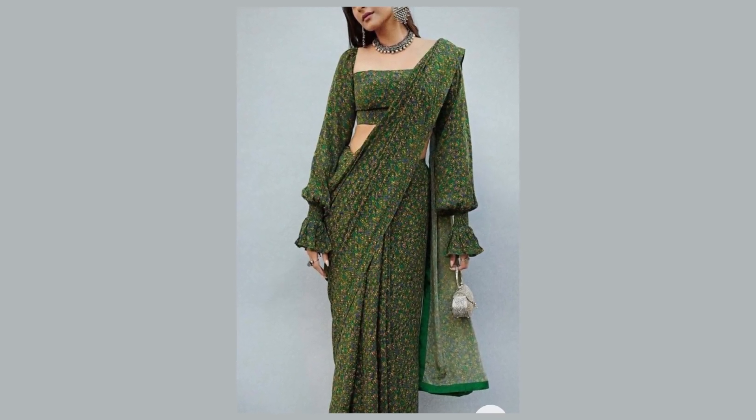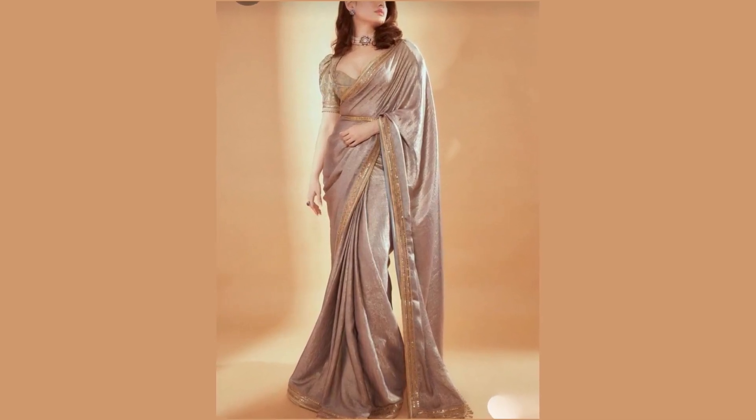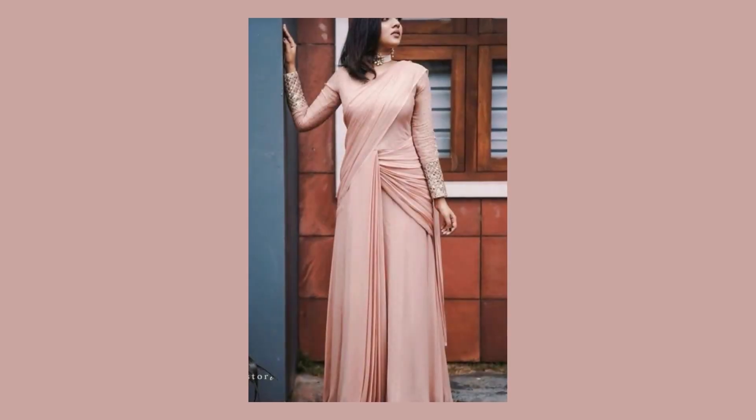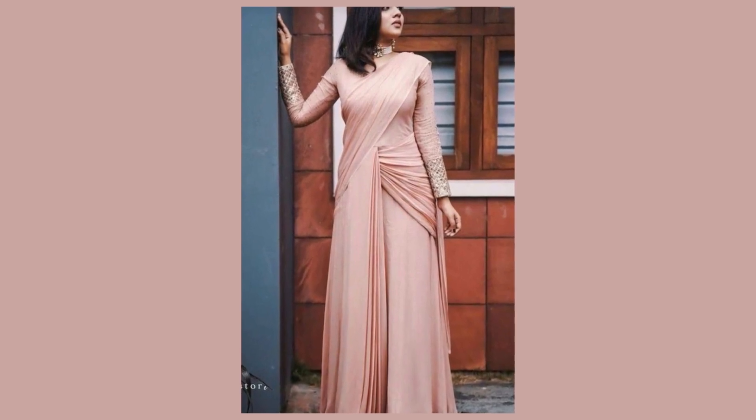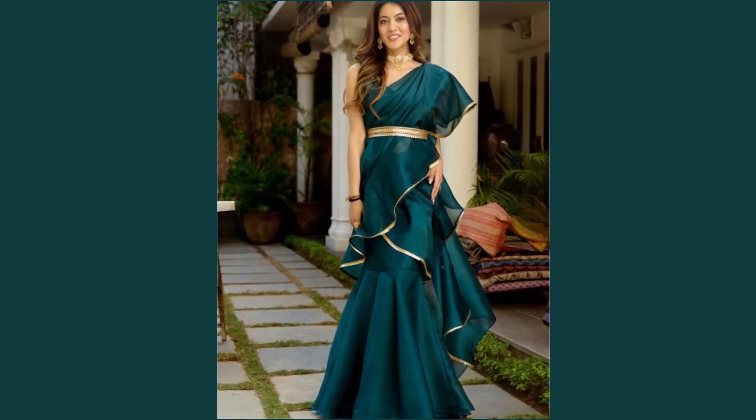In this video, you will discover the art of draping a sari in a modern yet classic way. Explore a diverse range of fabrics, colors and patterns that suit every taste. Let's learn step by step to recreate these contemporary looks on your own.